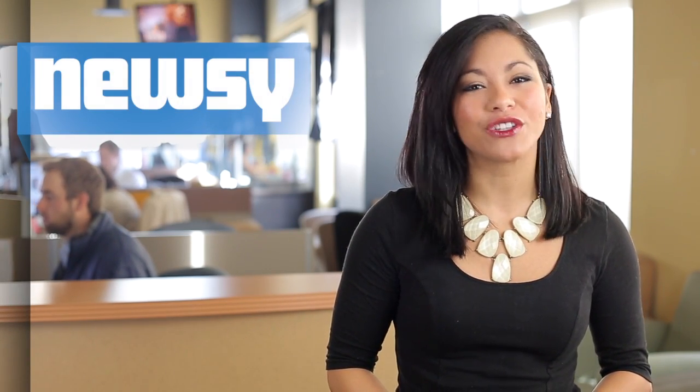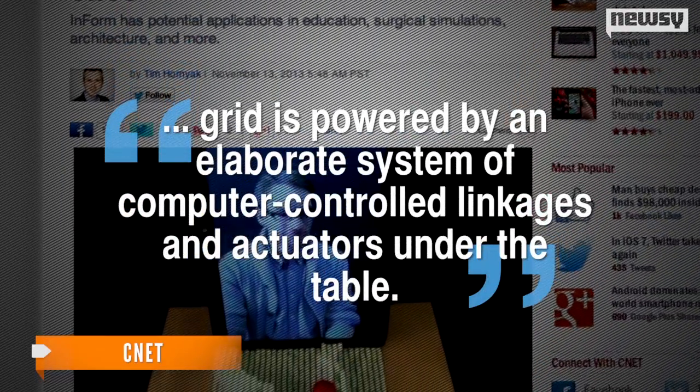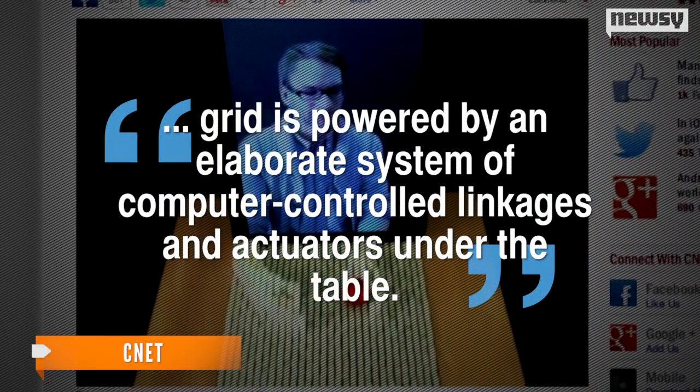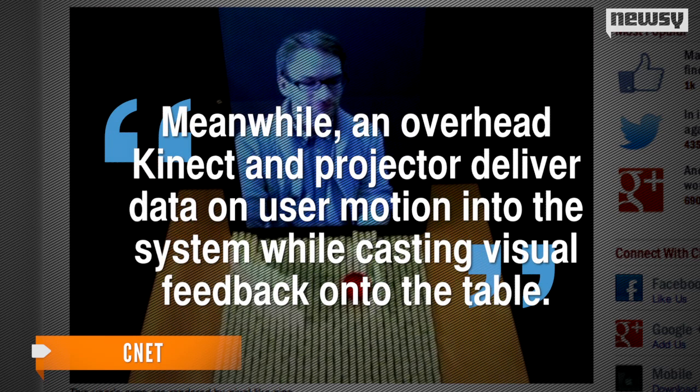The device, which was created by MIT researchers and students, is called Inform. CNET explains Inform's grid is powered by an elaborate system of computer-controlled linkages and actuators under the table. Meanwhile, an overhead Kinect and projector deliver data on user motion into the system while casting visual feedback onto the table.